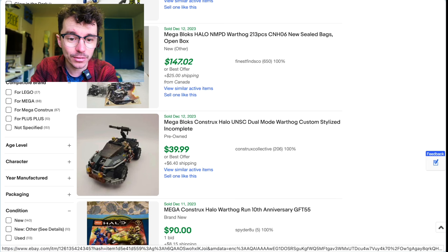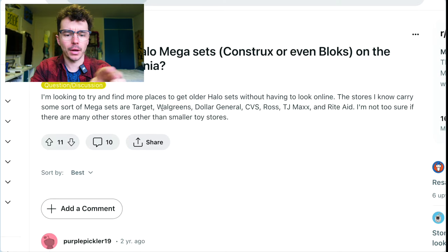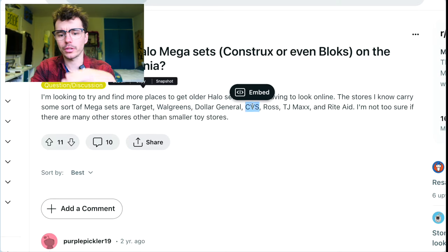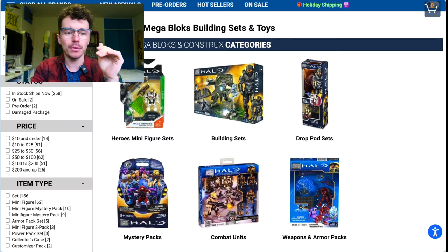$147 for the NMPD Warthog — okay, moving on. Also check your Walgreens, check your CVS, check your Ross Dress for Less, check your TJ Maxx. Then we've got Toy Wiz.